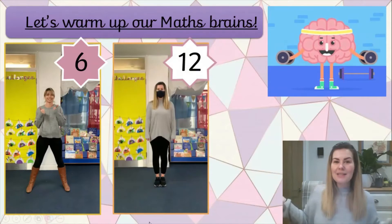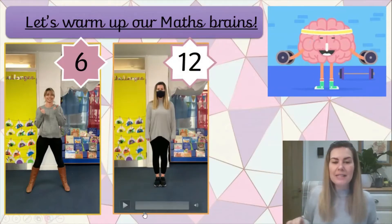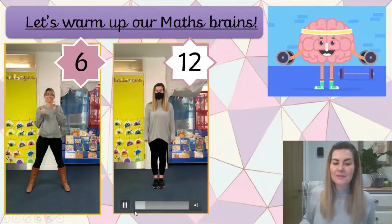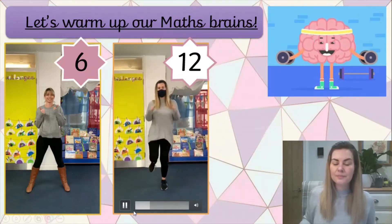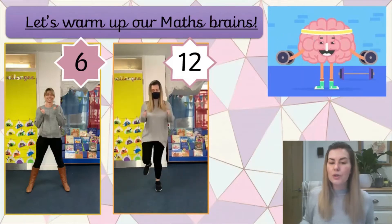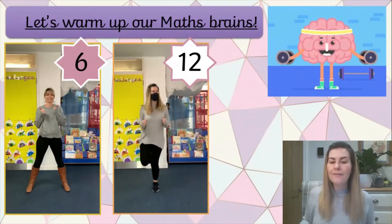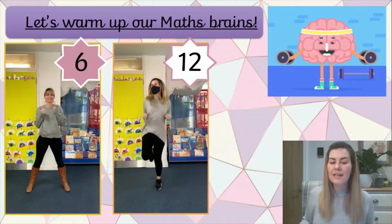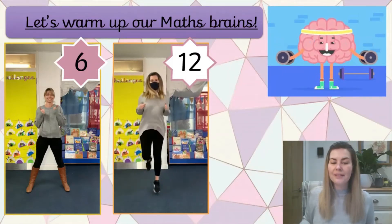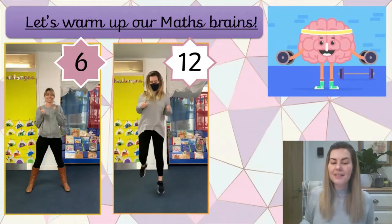Okay, next person. It's me - it's a mini Miss Brizzly, and I would like you to do twelve hopscotches with me. We're going to do twelve hopscotches. To do one, you hop and jump. Ready? One, two, three, four, five, six, seven, eight, nine, ten, eleven, twelve.